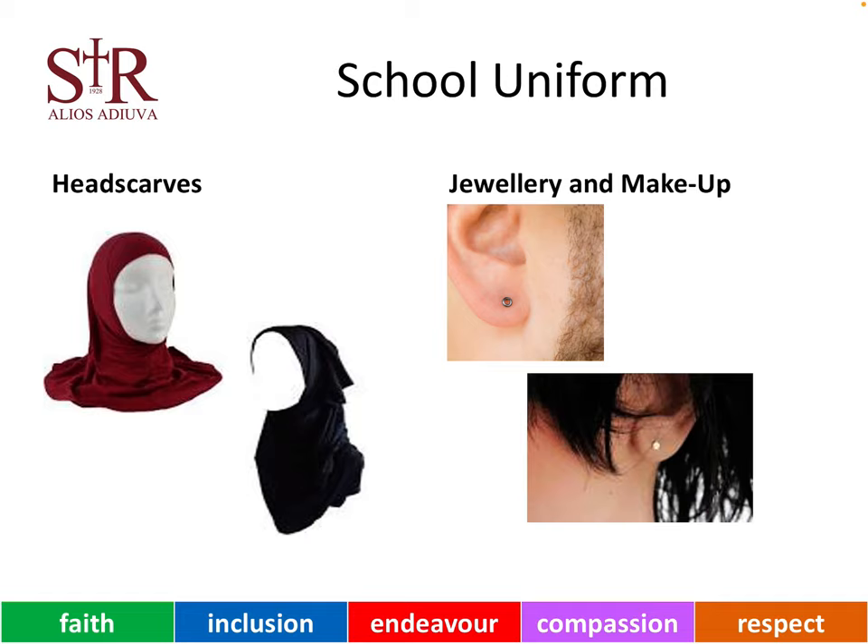Some of our older young people wear some make-up, but again, it is important that this is kept to a minimum in school.